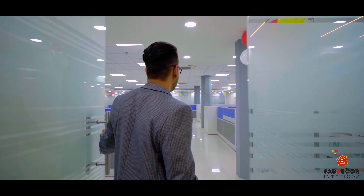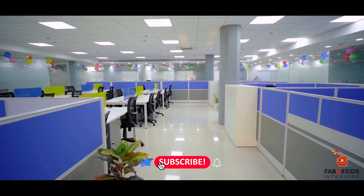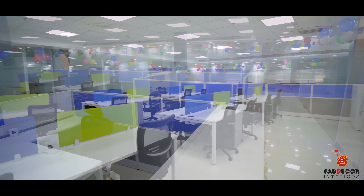Now we are entering the main office area. I will tell you about the inner office space. We have taken the center part of 1,800 square foot area, which has 9 cubicles and 24 workstations.